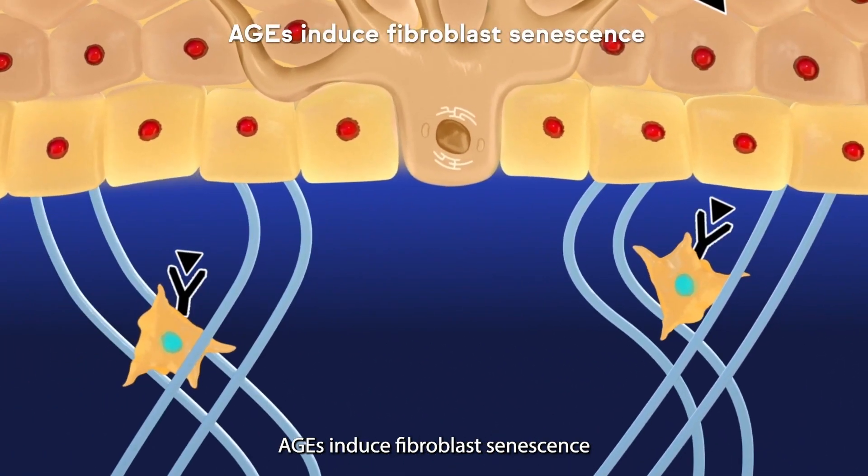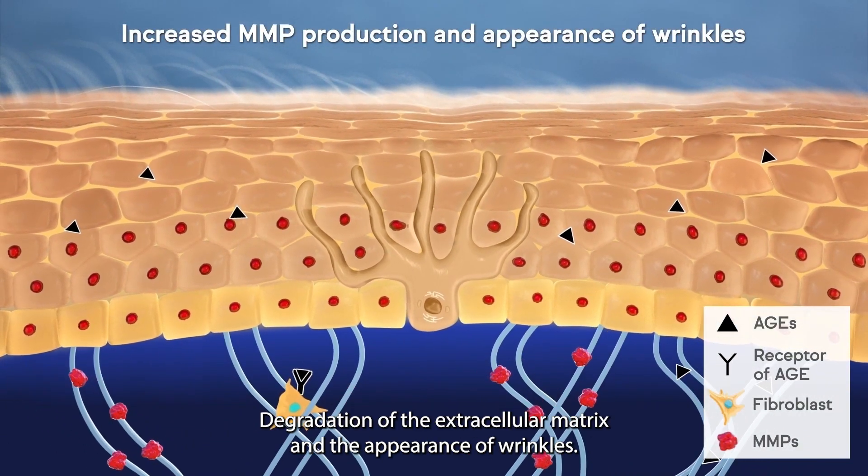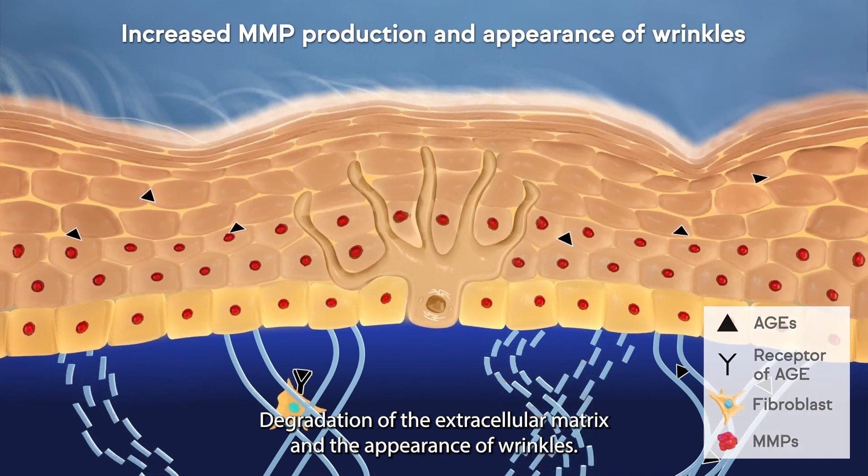AGEs induce fibroblast senescence, increase production of matrix metalloproteinases, degradation of the extracellular matrix, and the appearance of wrinkles.